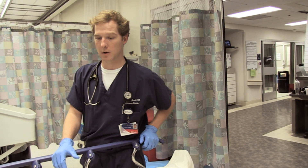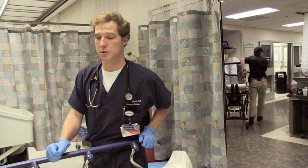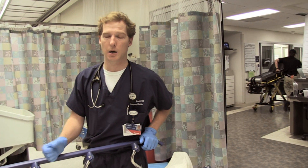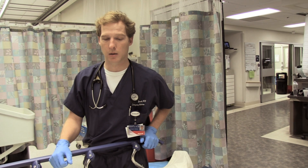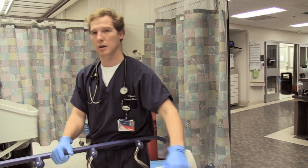On the initial exam — a quick hallway exam — he had slurred speech, he had decreased grip strength in his right upper extremity, decreased push-pull, probably three out of five in the right upper extremity, and decreased strength in his right lower extremity.